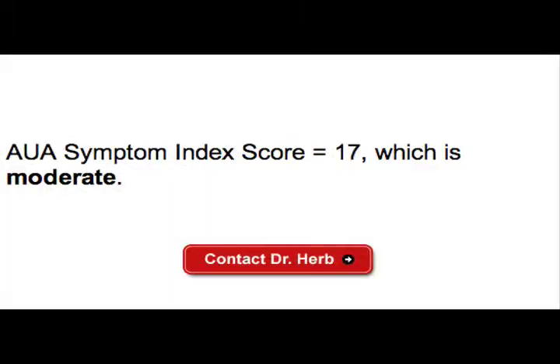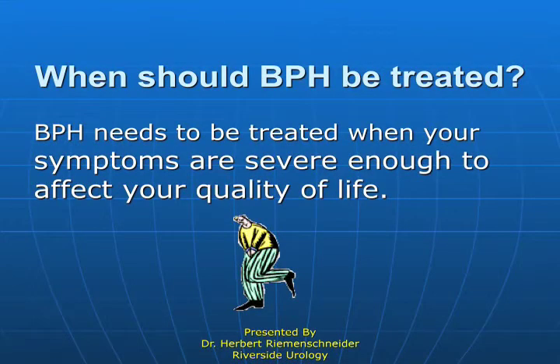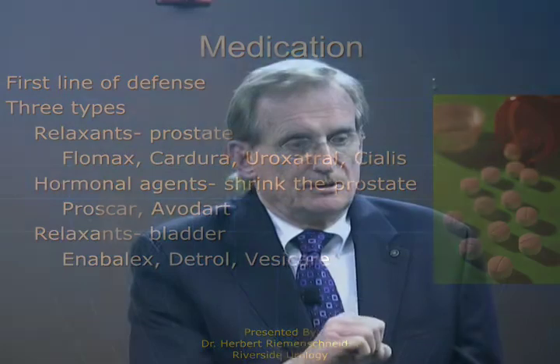If your symptom index is above 10, you're probably going to need something done. How do we treat it? Medication is probably the first line of defense, and there's more than one type. There's the type that relaxes the muscles of the prostate — for instance, Flomax selectively relaxes the muscles in the prostate and allows the channel to be larger.